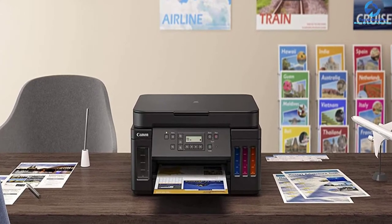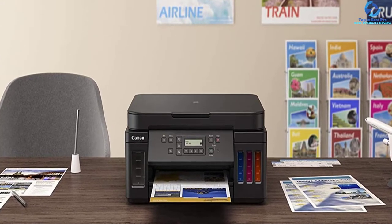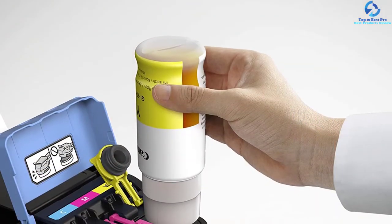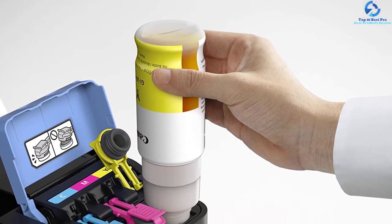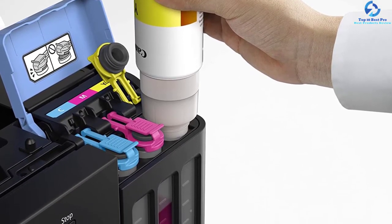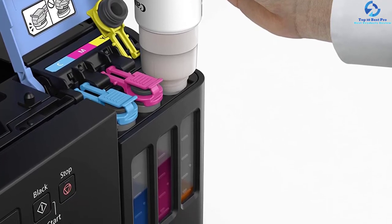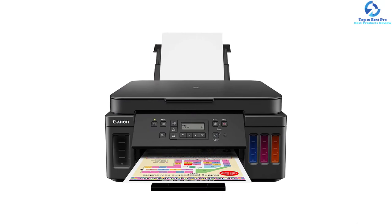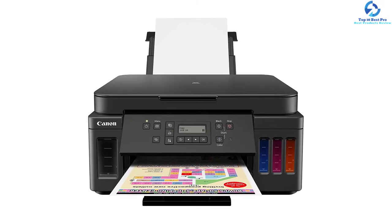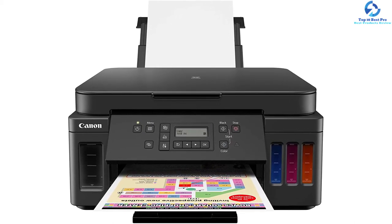You can print borderless photos in the range of 3.5 x 3.5 to 8.5 x 11 inches with this unit. It is beneficial for printing colorful flyers and family photos, and you do not need to worry about replacing ink cartridges or running out of ink. It is capable of printing about 7,700 color or 6,000 black pages of premium quality. The hybrid ink system utilizes dye-based and pigment-based ink — dye-based ink offers colorful and vibrant images, while pigment-based black ink delivers sharp and long-lasting black text.